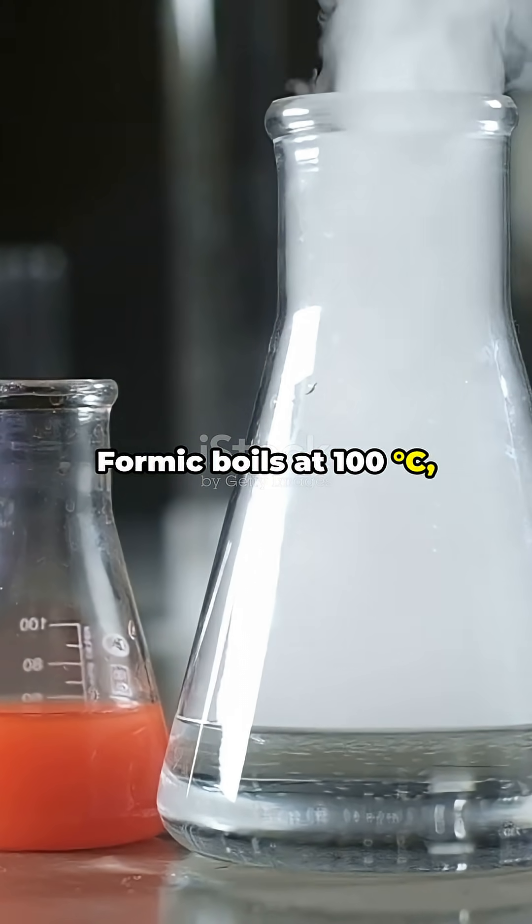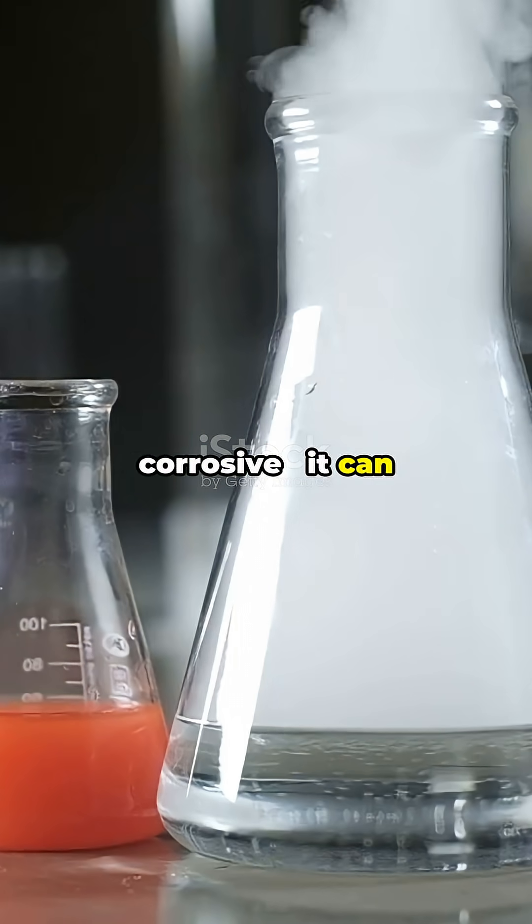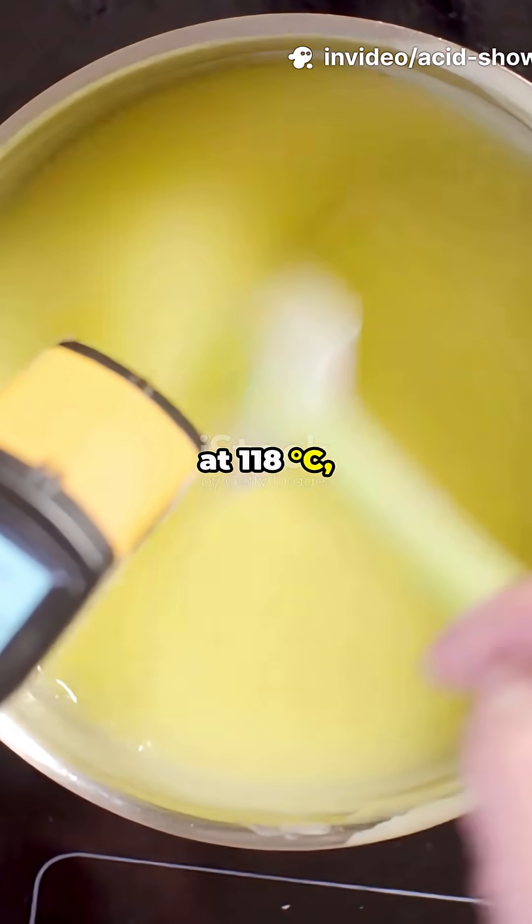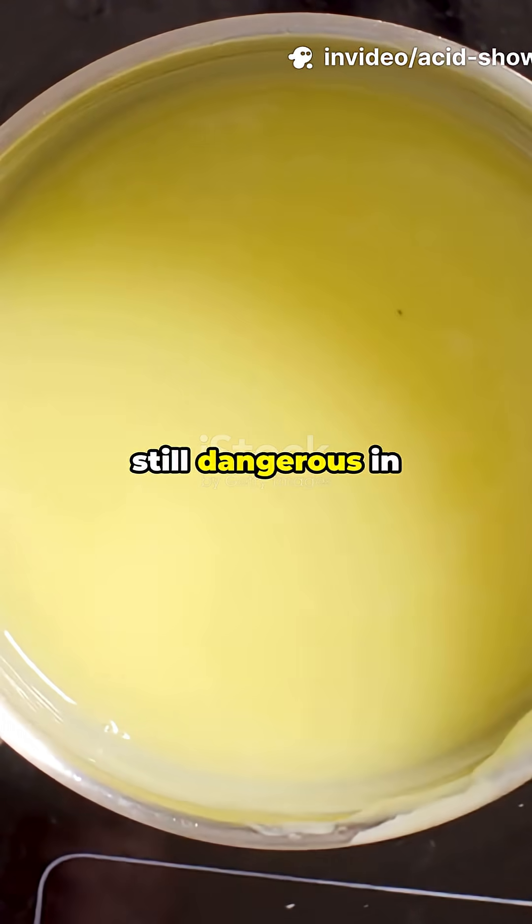Formic acid boils at 100 degrees Celsius — more volatile and corrosive; it can even blister skin. Acetic acid boils higher at 118 degrees Celsius, less aggressive but still dangerous in pure form.